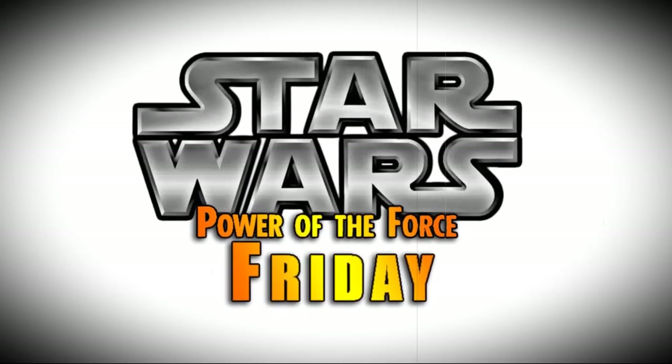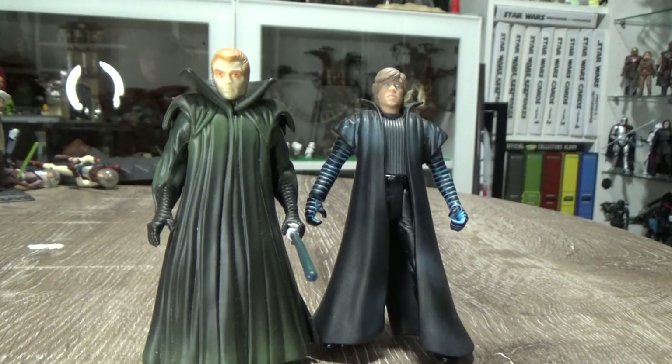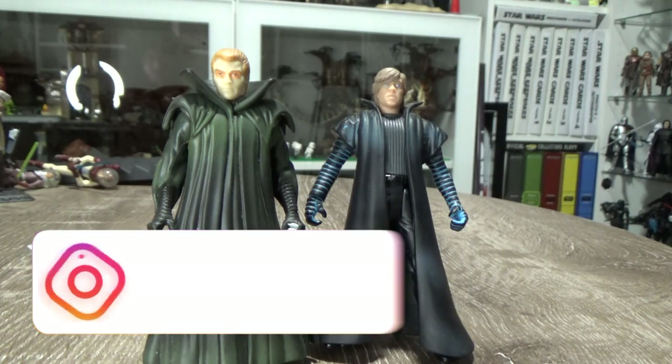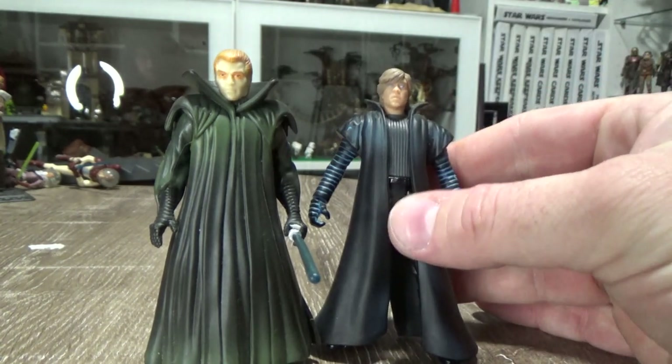Nobody does Star Wars like the Power of the Force from Kenner! Hey Star Wars fans, welcome back to another exciting episode of Power of the Force Fridays! This time we have a couple of Expanded Universe figures coming from the Dark Empire series — the clone of Emperor Palpatine and Dark Side Luke Skywalker.